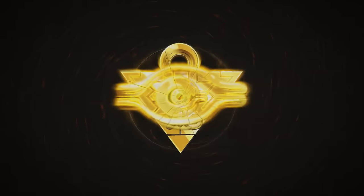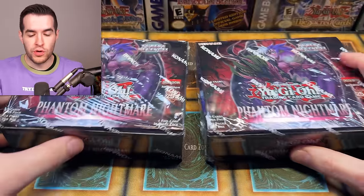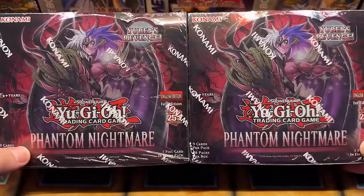In today's video, we're opening the brand new Phantom Nightmare Yu-Gi-Oh set. What's up, guys? We're back with another brand new Yu-Gi-Oh opening. Phantom Nightmare First Edition is here, and this set is pretty hyped up.